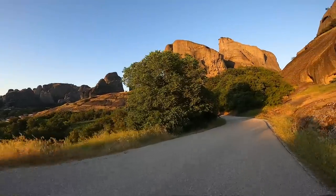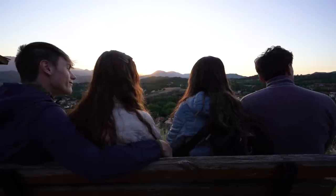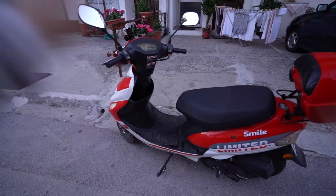We just did a moped tour through all of Meteora and ended it at a local sunset spot — it was gorgeous and the skyline is just fantastic. I love seeing the rolling hills. Now we're going to make one final stop to pick up some bread and then go return the mopeds.